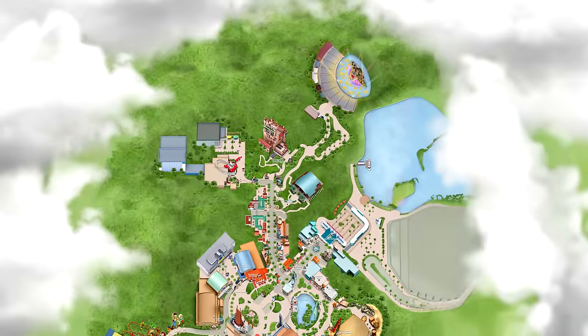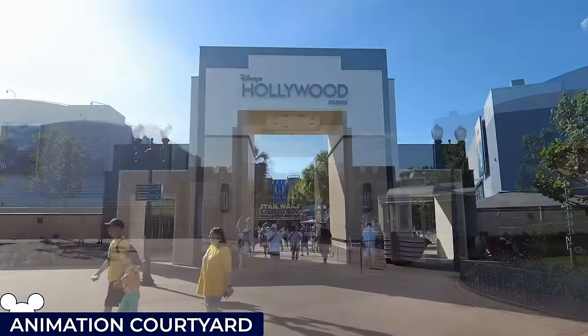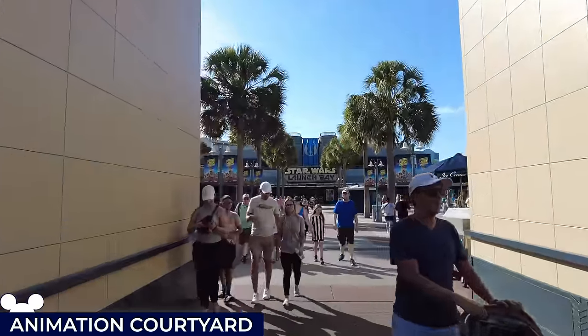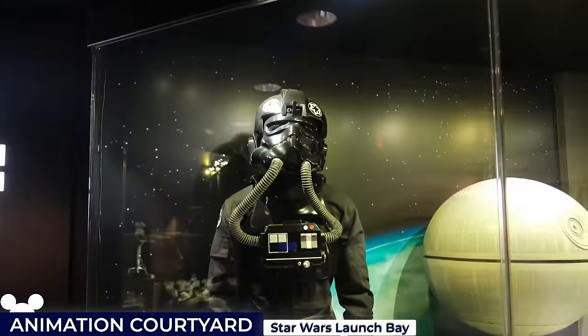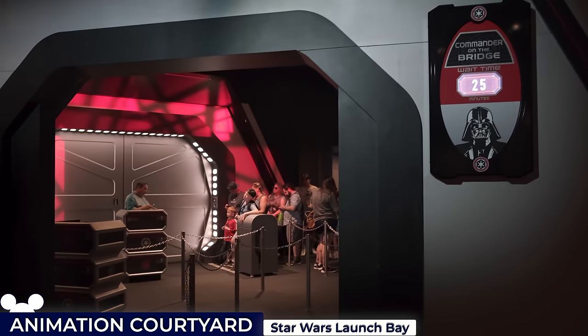Heading back towards the centre of the park, we have the Animation Courtyard. Many years ago it was an active production studio, symbolised by its studio arch entrance. Today it features three minor attractions. We'll start with the Star Wars Launch Bay, a modest celebration of the Star Wars saga, where guests can immerse themselves in a museum-like setting filled with props, models and costumes from the films. Visitors also have the chance to encounter characters for photo ops.